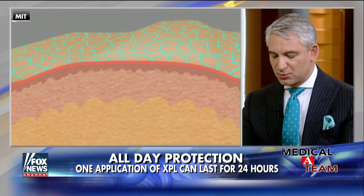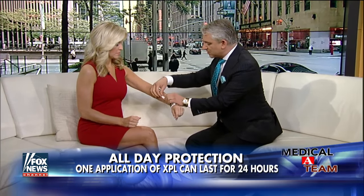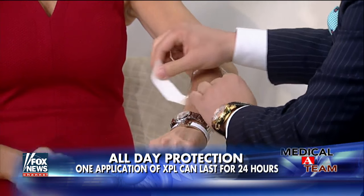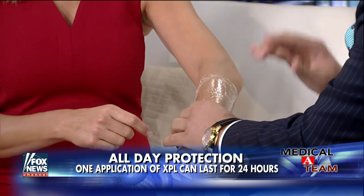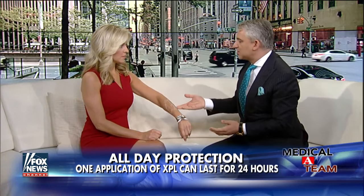Right now, what we use — which is really not so great — is something like this tape I'm putting on your arm. This is almost like a pseudo skin, but it's not going to be that pretty. This is what we have now, which is really not good. It's not real, it's not permeable, and it's not that great. XPL is the real deal.